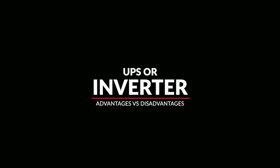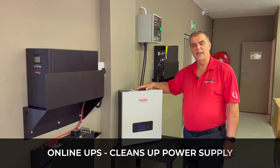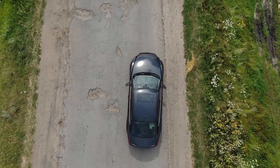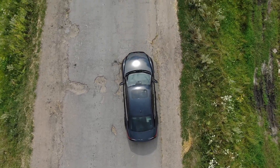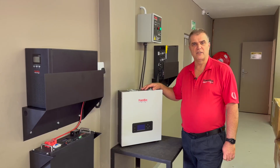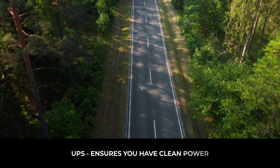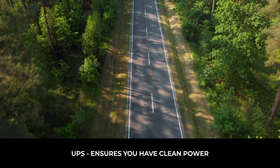Both have their advantages and both have their disadvantages. With the UPS, which is an online UPS, you will clean up the power before passing it on to the equipment. Imagine if you're driving down a road in South Africa with our favorite potholes — that is what's happening to your computer equipment while it's running from the Eskom mains. Eskom mains has dips, spikes and surges, and this is damaging your equipment. A UPS will regenerate the power and make sure you have clean power — 230 volts coming out constantly.